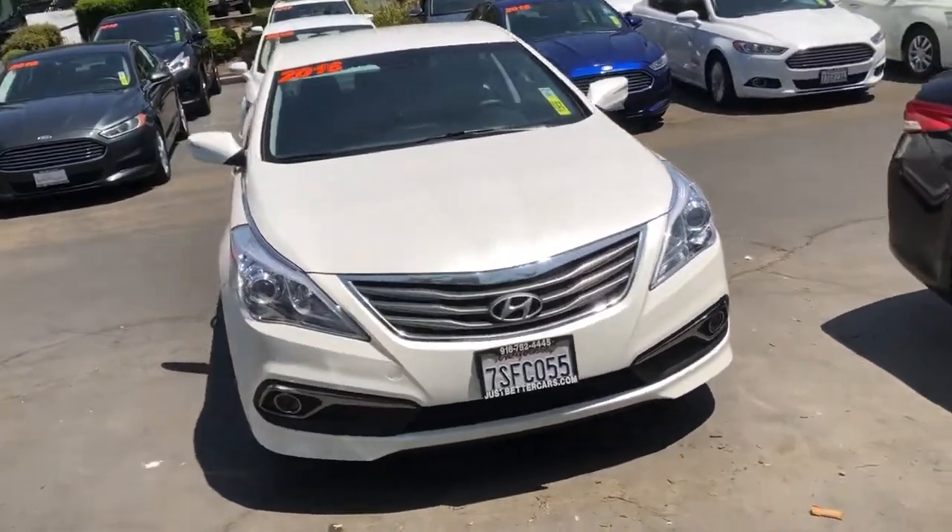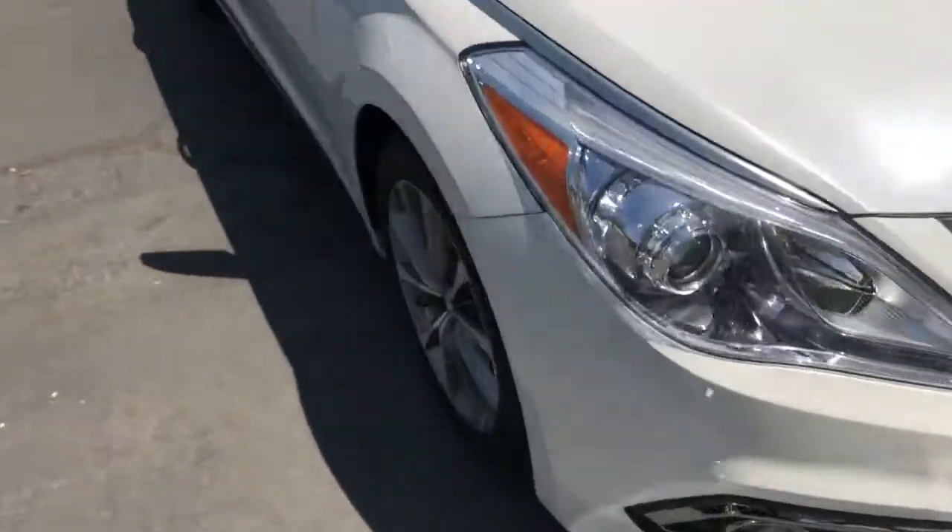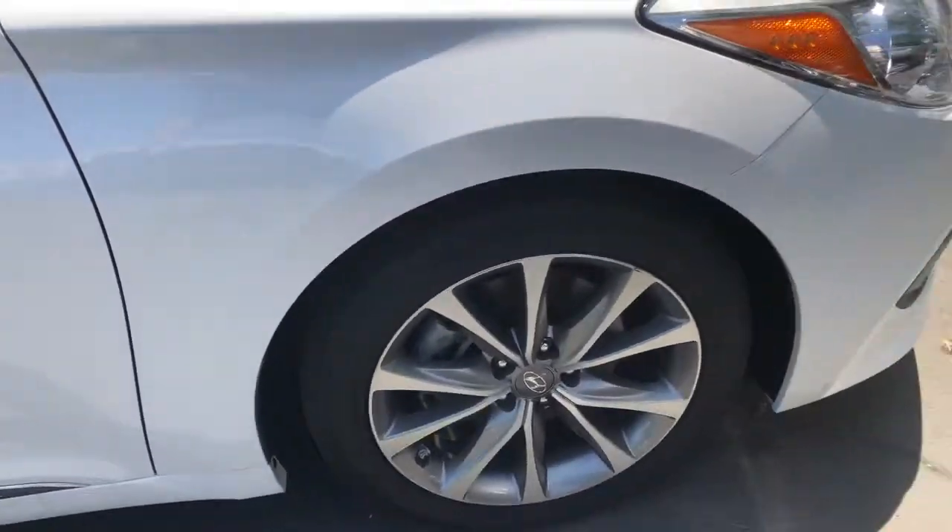2016 Hyundai Azera, white in color. It's clean, it's got good looking tires, and the rims are nice on there.